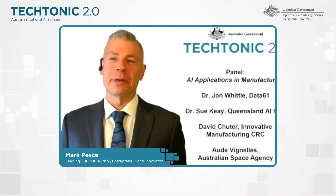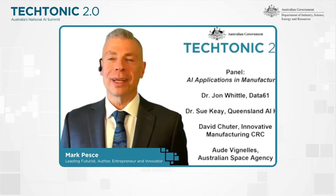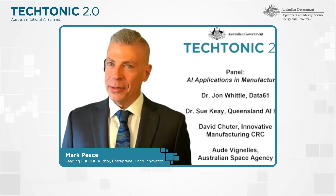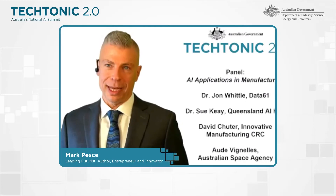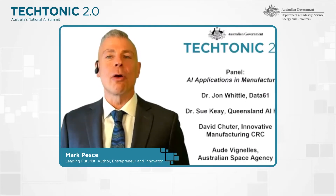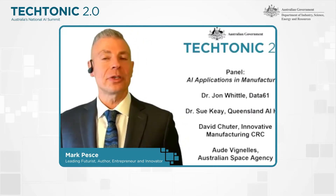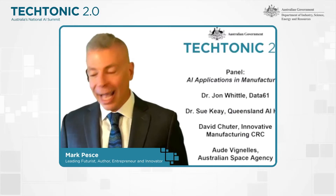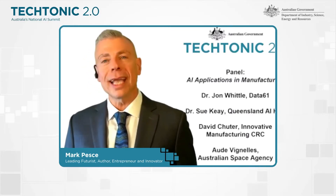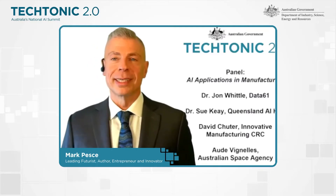Welcome back to Tectonic 2.0, the National AI Summit. We are here in the opening panel of the day. We have heard a lot of plans from the minister, but now let's start to dig down to what it all means in practice. What does the intersection of artificial intelligence and manufacturing actually look like? What are the applications? Why is this so important to Australia's future?